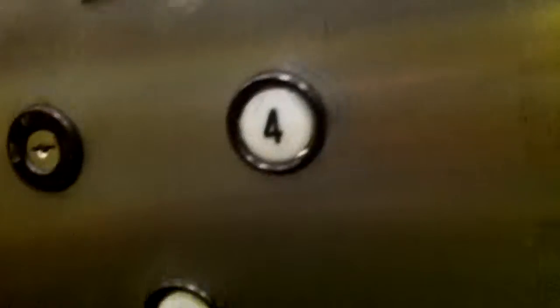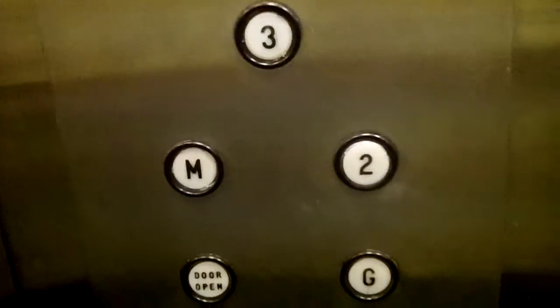We'll end the tour at the main floor. We'll get a cab view. There's the Dover labels. Nice cab. There's the indicator. And here we are at the main level. There's the Braille pad.